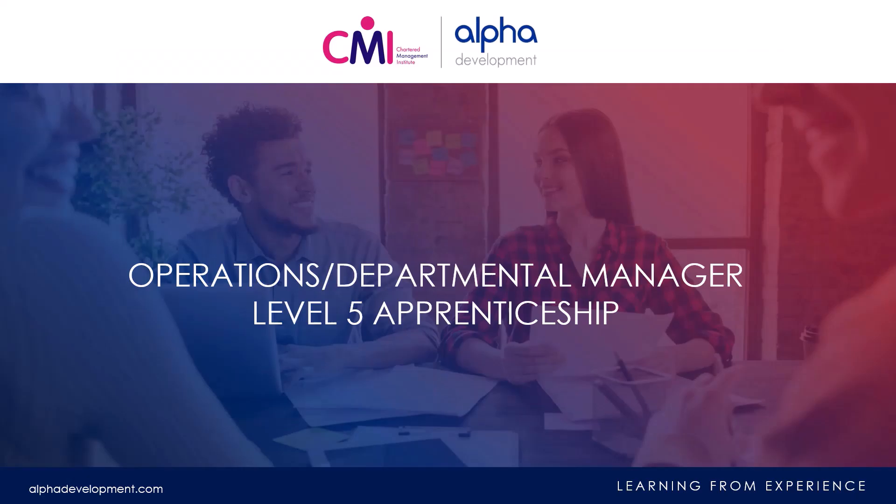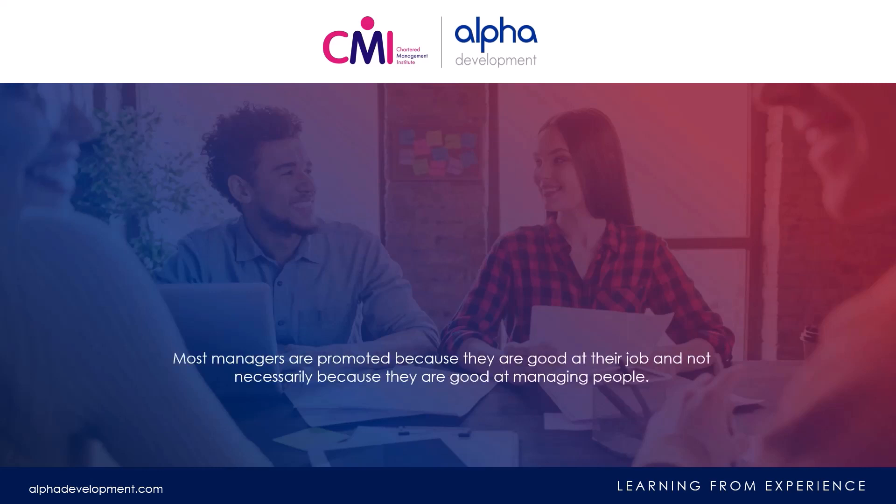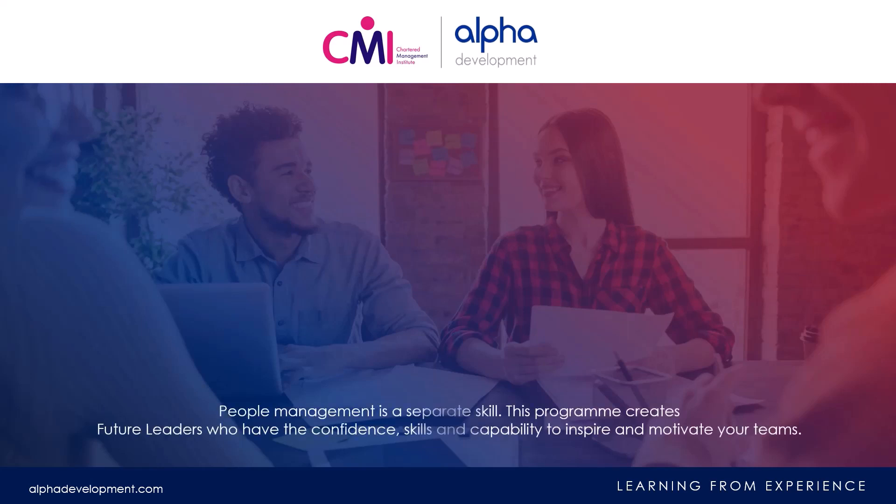Welcome to a brief overview of the Alpha Development Level 5 Operations Departmental Manager Apprenticeship Program. Most managers are promoted because they are good at their job, and not necessarily because they are good at managing people. People management is a separate skill.